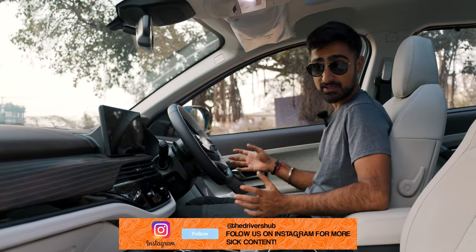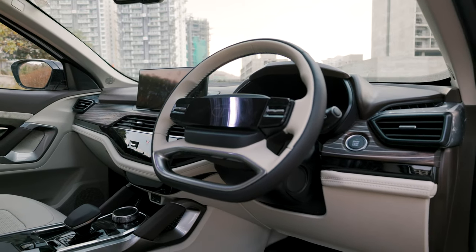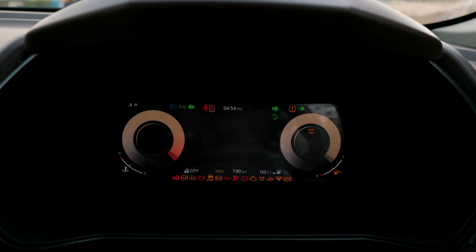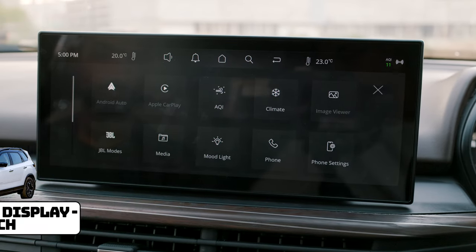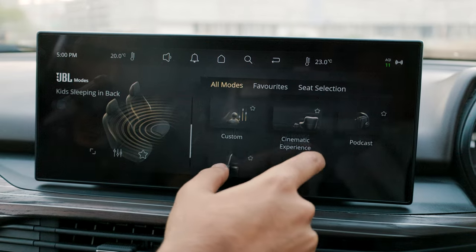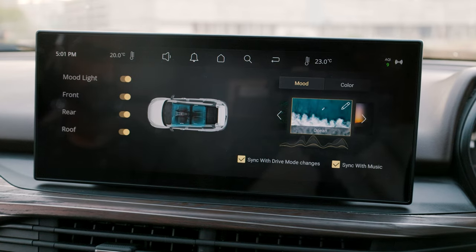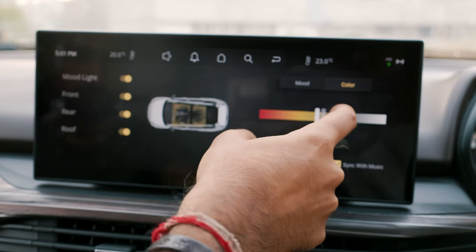The inside of the new Tata Safari has also gotten quite a bit of an upgrade. You now get a four-spoke steering wheel with a piano black finish in the middle — very susceptible to fingerprints. You also get a fully digital instrument cluster that can display a full-screen map once connected to Android Auto or Apple CarPlay. There's a 12.3-inch infotainment screen that is very responsive with a useful and easy-to-navigate UI. The speaker system has been upgraded from 9 to 10 speakers, and it sounds very nice and crisp — the system is curated by JBL with 13 preset sound modes.